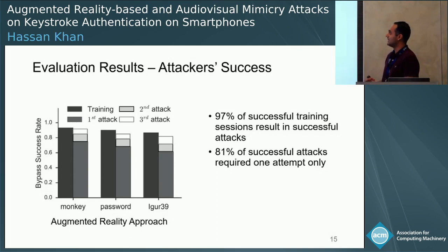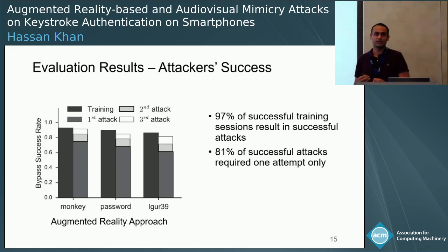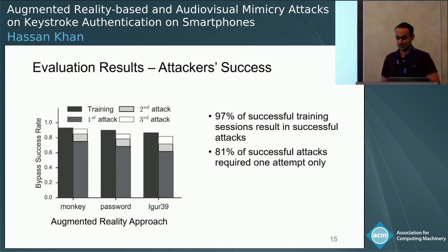The dark-colored bar provides results for training success for the attackers. The stacked bars show success for the first attempt, second attempt, third attempt, and so on. We see that 97% of training sessions result in success, which talks about the effectiveness of our training interfaces. Out of those 97%, 81% of the sessions also resulted in successful attacks in the first attempt, and only less than 5% of successful training sessions did not result in successful attacks.